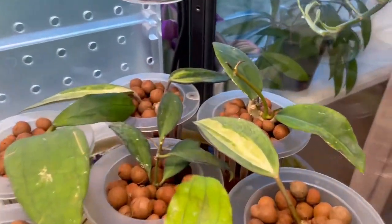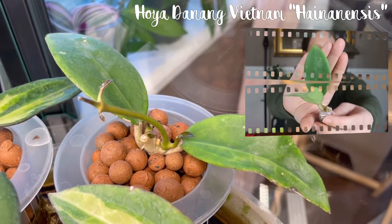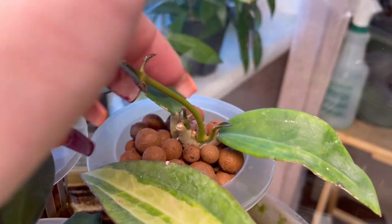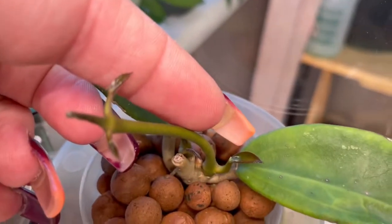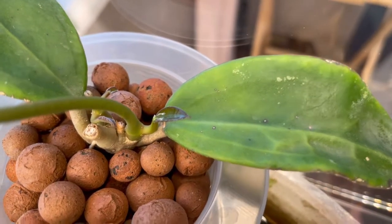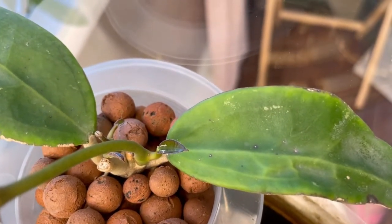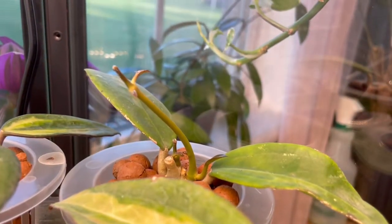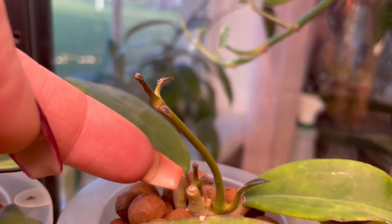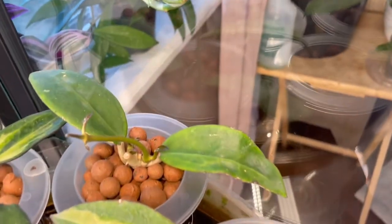Going back down here, we have the Hoya de nung vietnam, also known as the hanyensis. This one got a couple of growth points. We have this long one right here with a single leaf coming in, which is so adorable — it has almost a dark outline around the edges, like a brown, red, or black. Then there's a pretty long tendril with two more leaves coming in, and another growth point with two leaves coming in. This one is really just kicking it — it is loving life.